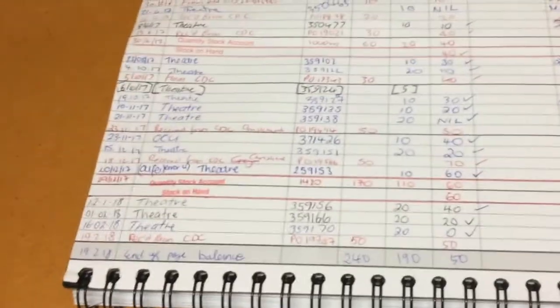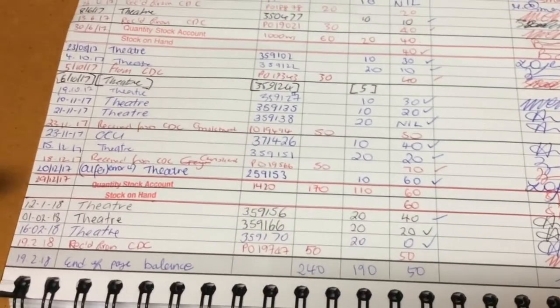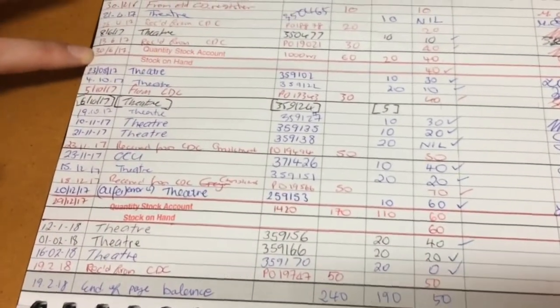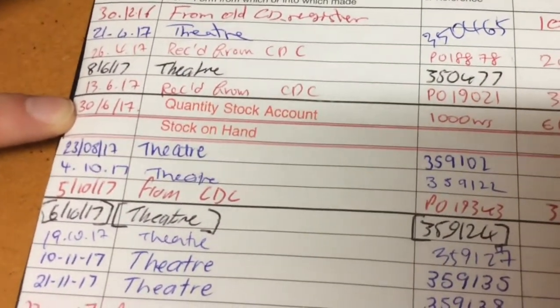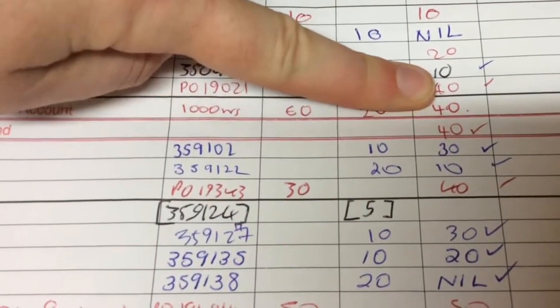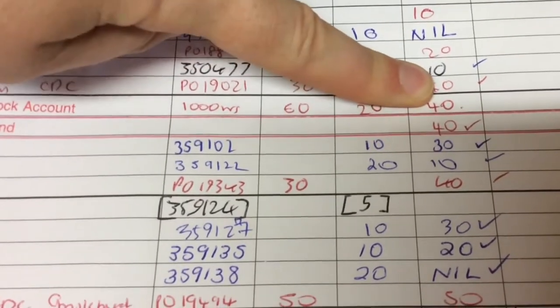What we need to look at initially is when the last six-monthly stock take was done. If we go up our register, we can see here it was last done on the 30th of June 2017. At the end of that stock take, there were 40 injections of Alfentanyl on hand. This is our starting balance in this register.